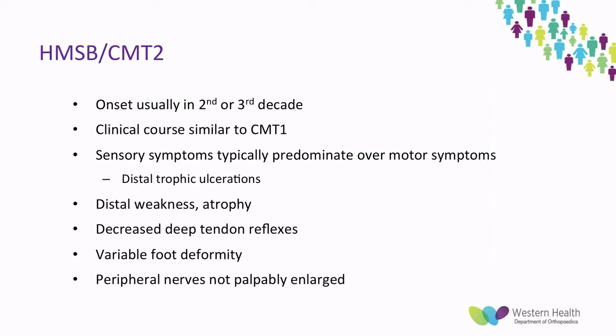The second most common subtype is CMT2, which has a usual onset in the second or third decade. Clinically it has a similar course to CMT1; however, the sensory symptoms predominate over motor symptoms and they are more likely to get distal ulcerations. They also have distal weakness, atrophy, and decreased deep tendon reflexes. However, they have a variable foot deformity in comparison to the relatively consistent CMT1 deformity, and the onion bulb effect is not seen in CMT2.